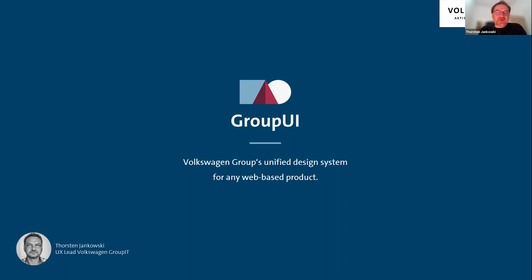I've also brought with us Matthias Fritsch from our truck and bus brand MAN, and he will talk about how collaboration in a multi-brand environment works best.